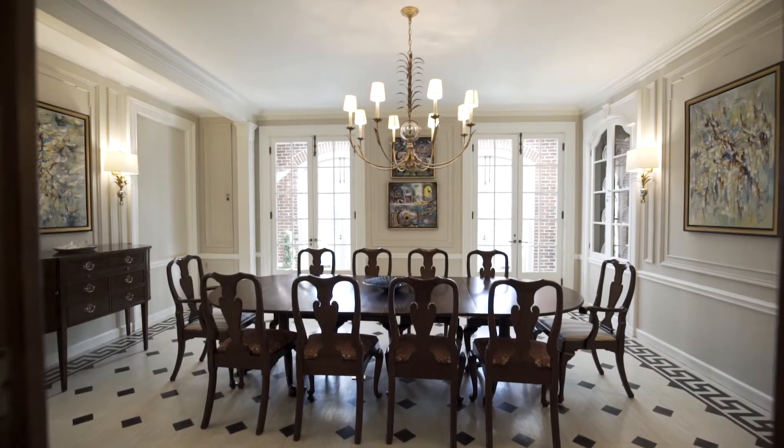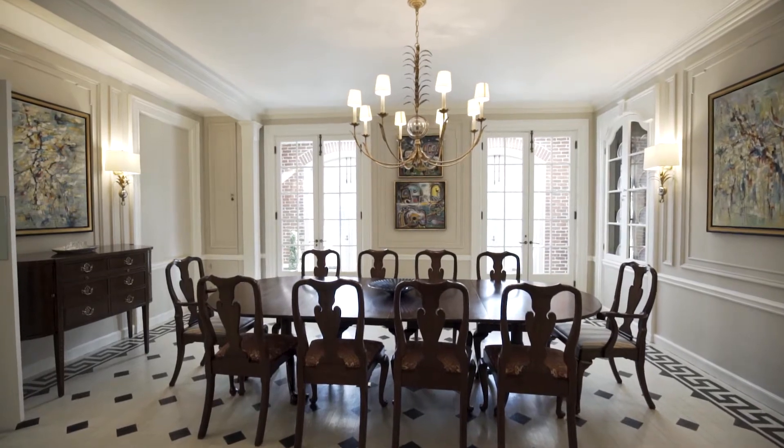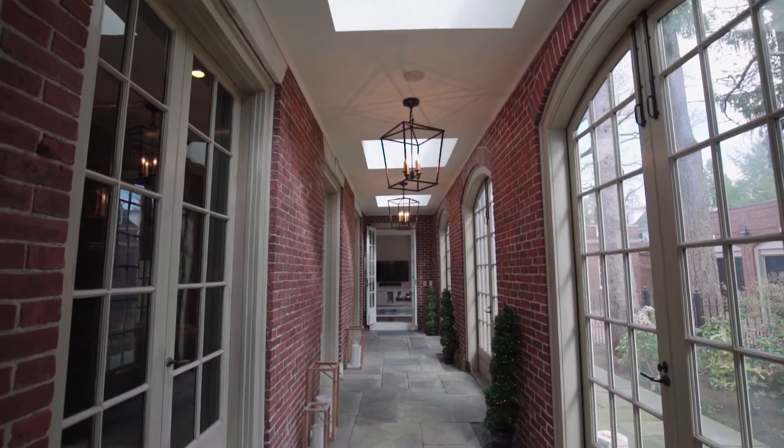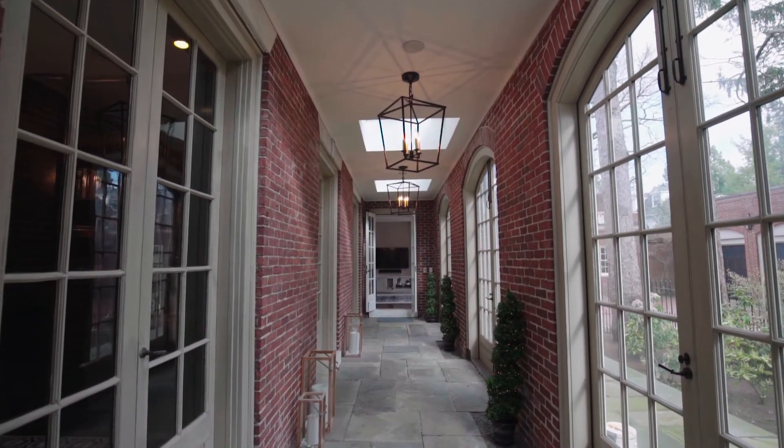The dining room features classic crown molding, built-in china cabinets, and a set of glass doors that opens to a loggia that stretches across the back of the house.